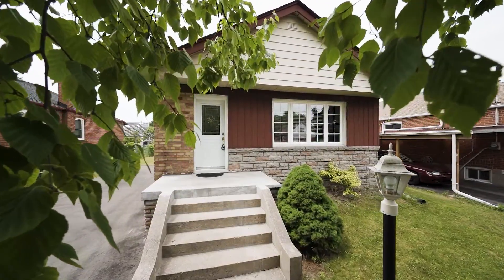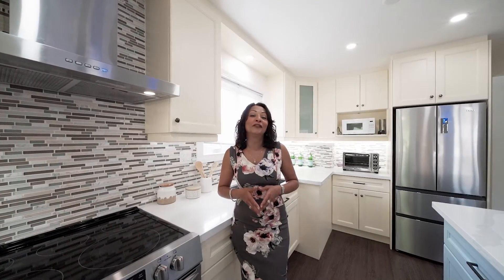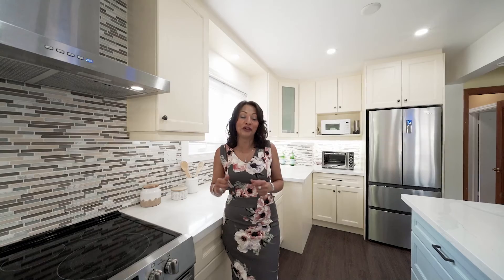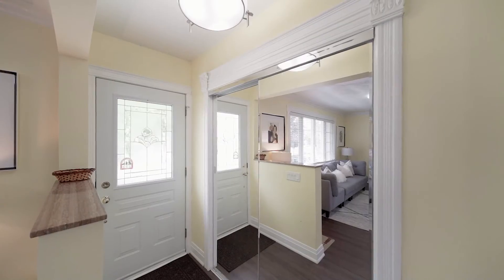Welcome to 10 Denham Road, Toronto, in the fantastic and high-demand area of Dorset Park. We are in the Kennedy Road and Lawrence area. This home sits on a 45-foot wide by 125-foot deep lot, and it has been beautifully maintained and cared for.